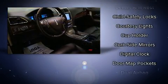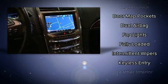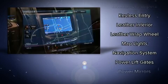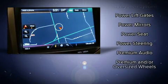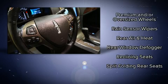Lincoln also prioritized safety and security by including dual front impact airbags with occupant sensing, front and side impact airbags, traction control, brake assist, a security system, and four-wheel disc brakes with ABS.